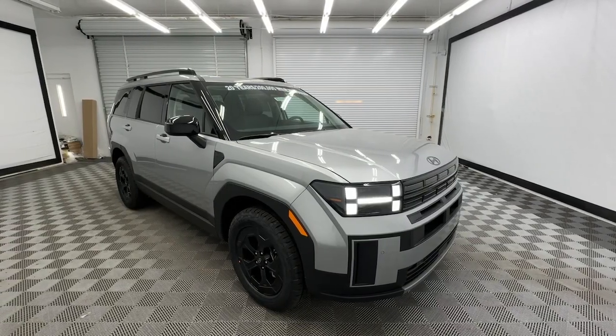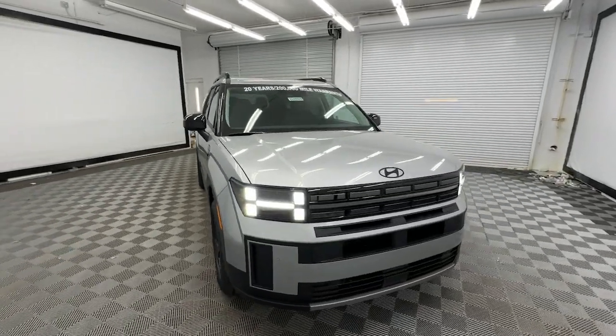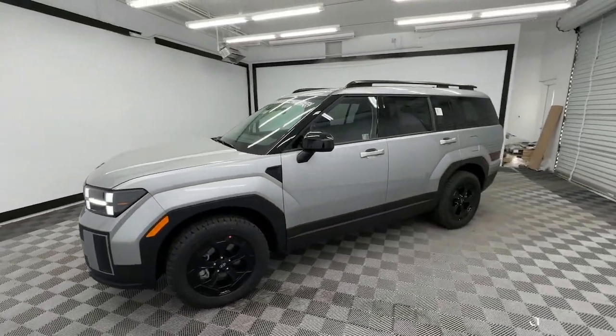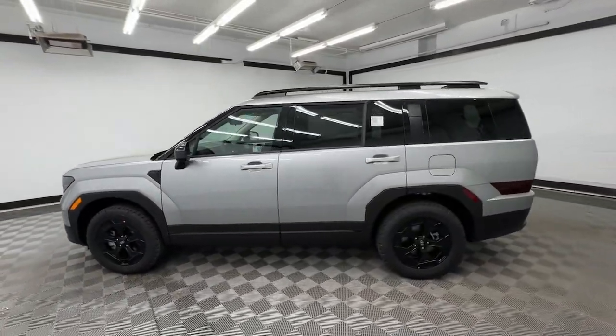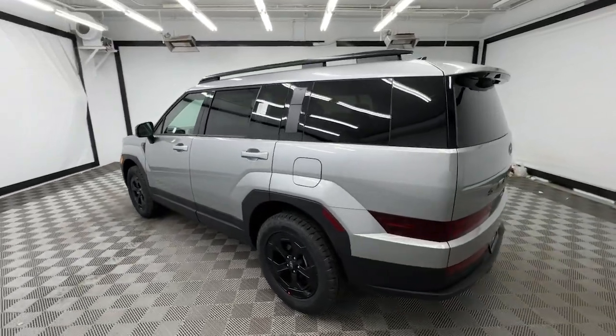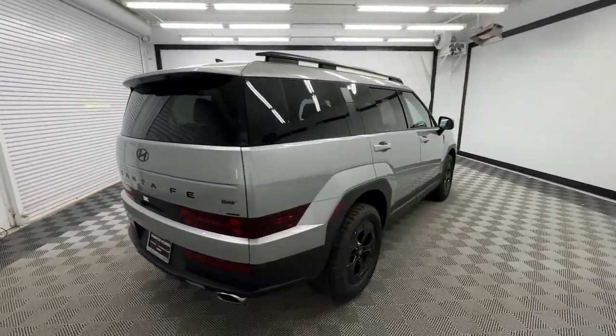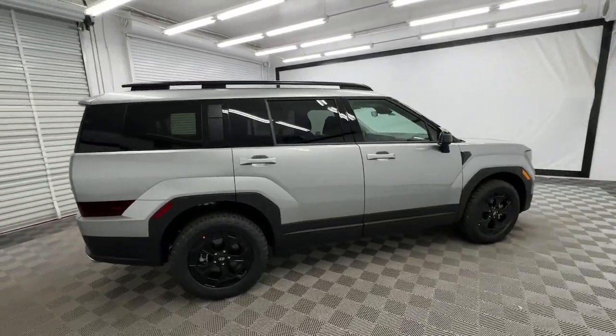Introducing the 2024 Hyundai Santa Fe. All you need to do is relax and enjoy the ride in this stylish and capable Santa Fe. This mid-sized crossover delivers confidence and comfort thanks to features like standard driver assistance, a spacious, well-equipped cabin, and standard infotainment tech.